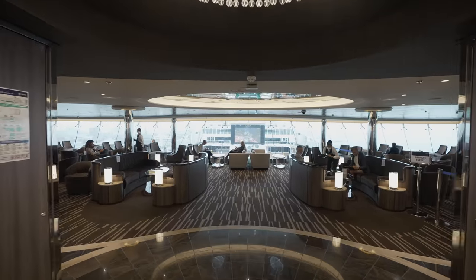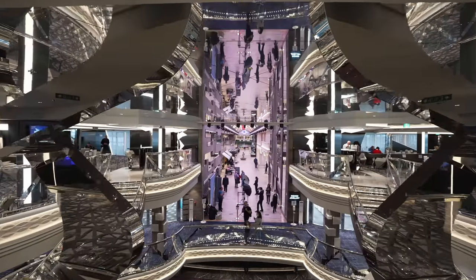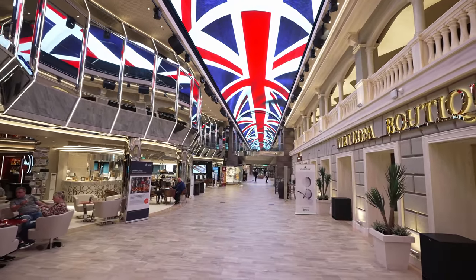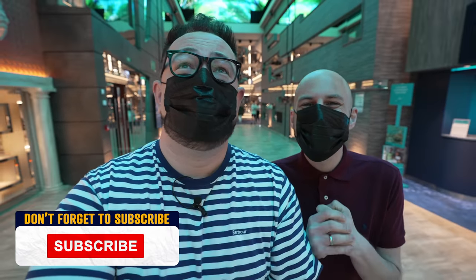Welcome on board the brand new and highly anticipated MSC Virtuosa. Follow us as we show you around this amazing brand new ship. Ahoy there cruisers and welcome on board — yes, you heard us right, we're actually on board a cruise ship! Oh my gosh, this is amazing. I've got to admit feeling a little bit overwhelmed, a little bit like it's all a dream. It feels like we've never left but at the same time it's been 15 months and it is incredible to finally be here.